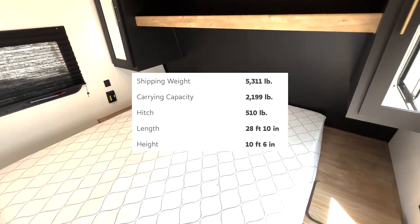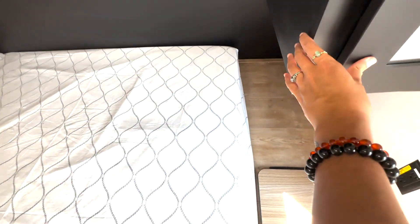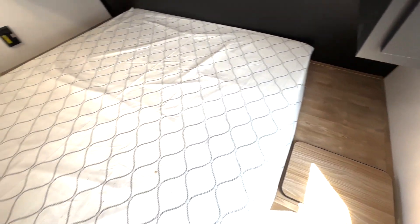Starting off here in your bedroom, you have a queen-size bed. You have nice shelf space up top, hanging closet storage, as well as hamper space down below. There's outlets and USB ports on both sides.